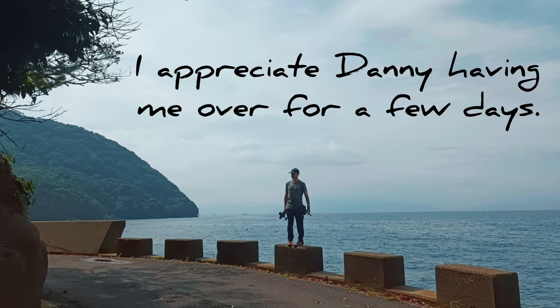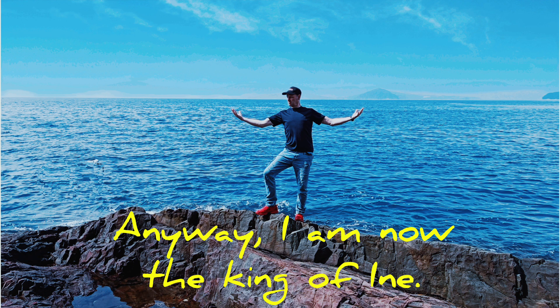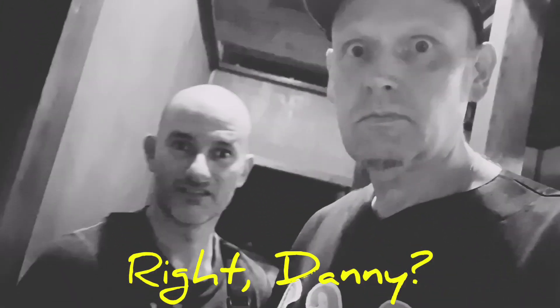I do appreciate Danny for having me over for a few days. I had a really good time, but maybe... it was also silly. Anyway, I am now the King of Ine — self-proclaimed. Isn't that right, Danny? Thanks again to DIY Japan. Check him out and subscribe if you haven't already. Arigato gozaimasu. Thank you, and see you next time.